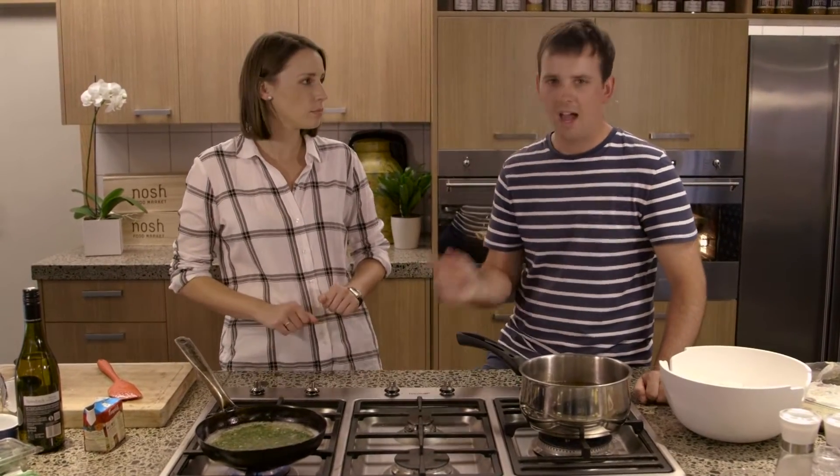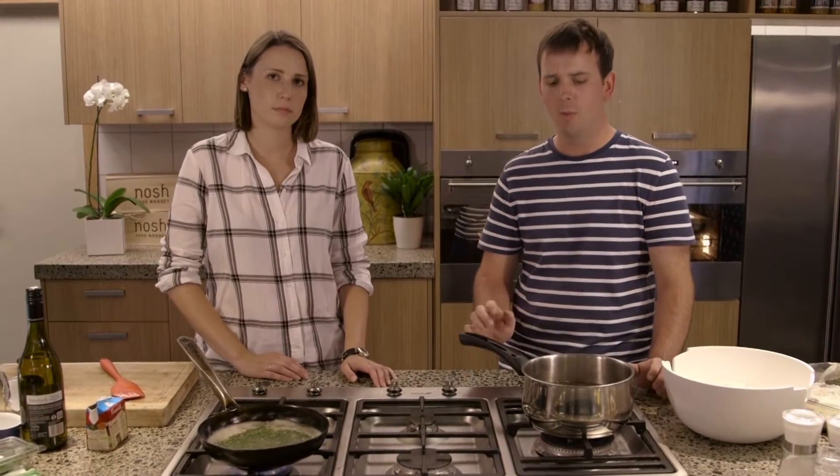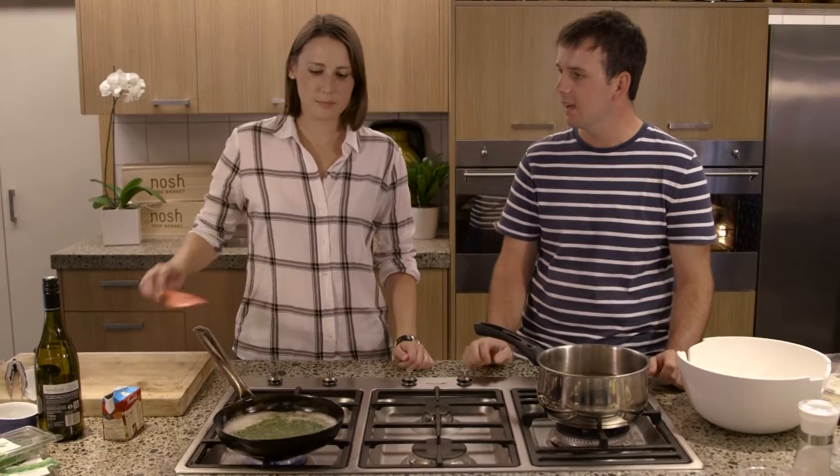We're in the middle of our Chelsea Winter Chicken Off. I'm doing roast chicken, and I'm doing Chelsea's fried chicken from her book Homemade Happiness. This one is an absolute winner. Tastes like a little bit more effort, but man, that result is looking really good.